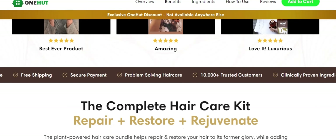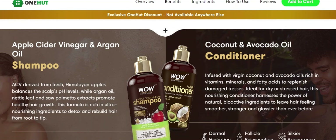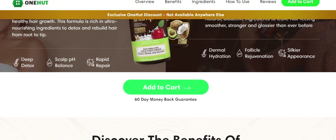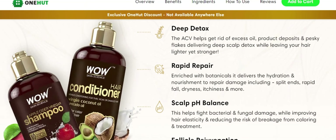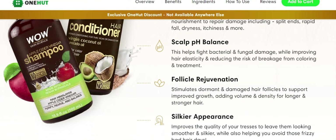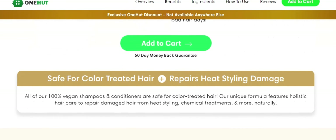How does Wow Hair Care Kit work? The Wow Hair Care Shampoo and Conditioner contain unique, carefully chosen components that have been shown to nourish the hair and scalp. Once the Wow Shampoo or Conditioner has been applied to your hair, the nutrients are absorbed by your scalp and assist in repairing, reviving, and restoring your hair.